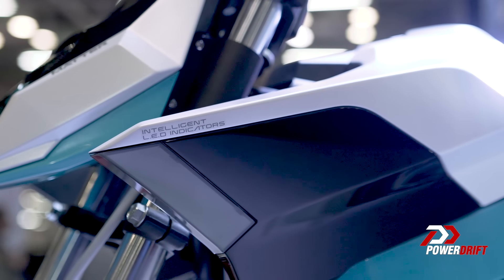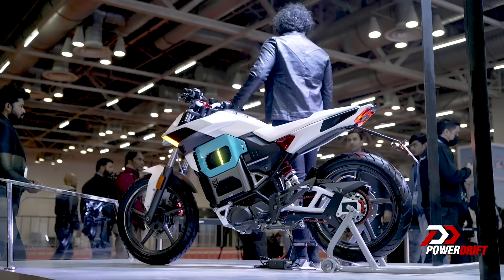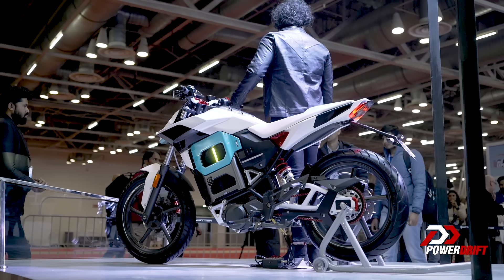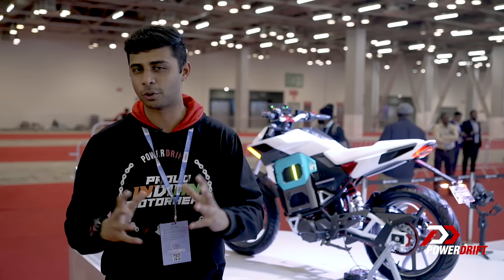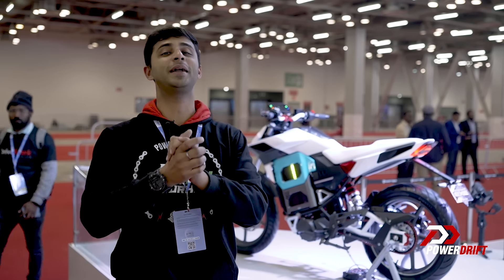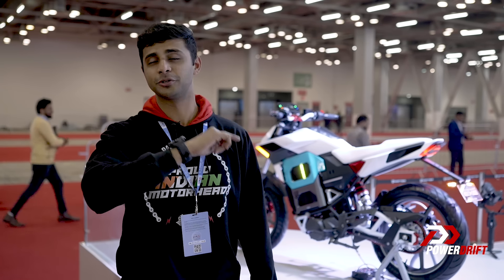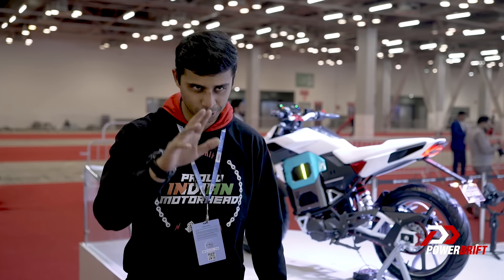Two concepts here. However, I was really hoping Matter disclosed their pricing and maybe launched the motorcycle with the proper name, but again, 30 days is what we have to wait for. Motorcycles and cars coming your way from the 2023 Auto Expo — please stay tuned, stay subscribed, and keep notifications on so that you do not miss out on any of our content. See you soon.